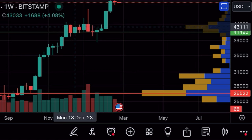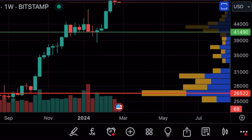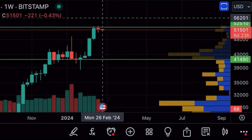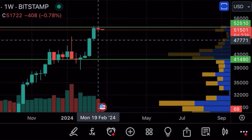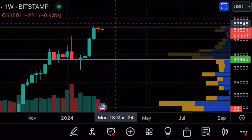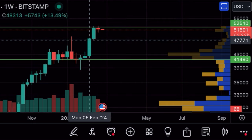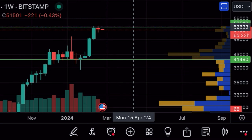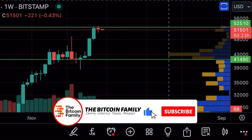Looking at the previous period, that resistance line became support for seven weeks before we took it up to the next level. This is now resistance — when we break it, we can retest that line as support for a few weeks. In my opinion this is going to play out all the way to the halving, which is another two months away — eight weeks. Same pattern as before: break it, test it as support, then around the halving take it up to the 50-60k level.